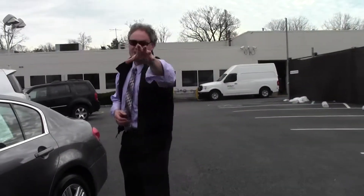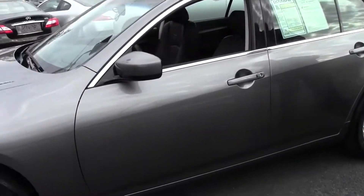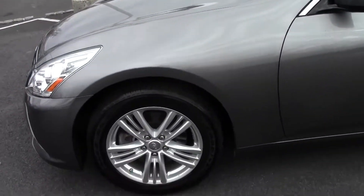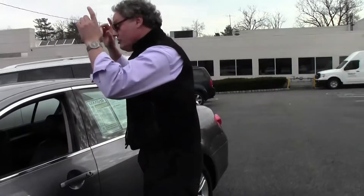Welcome to Douglas Infinity, I'm Ken Beam. Have a look at this one — absolutely stunning. 2013 Infiniti G37X All-Wheel Drive sedan, only 14,185 miles on it. It's absolutely gorgeous. If you're on our website, be sure to click the Carfax link as we provide a full Carfax report on all vehicles.